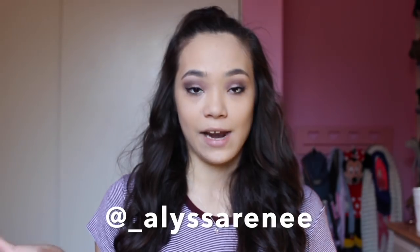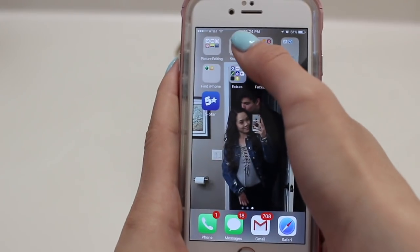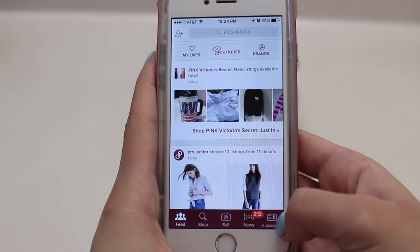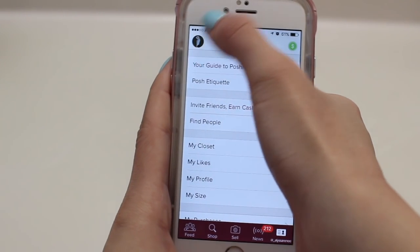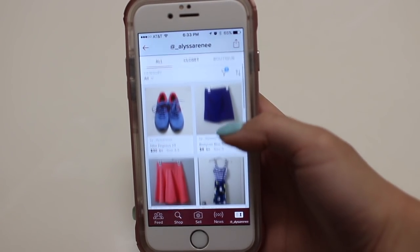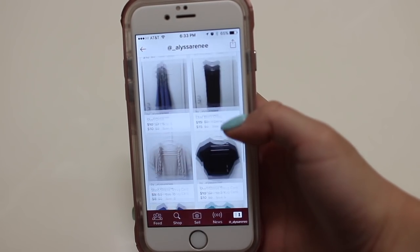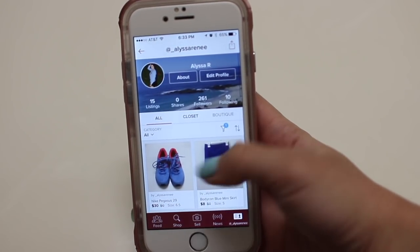My username on Poshmark is at underscore Alyssa Renee, and I'll spell it out right here. That's my username on Poshmark — look me up. So I'm going to go onto my phone and go to my app Poshmark. It opens up to my feed, and then I'm going to go to underscore Alyssa Renee. This is my profile. I have some items on there, and I'll show you all the items that I have right now so you guys could get a chance to see them, and if you like them, you can purchase them on my Poshmark account.